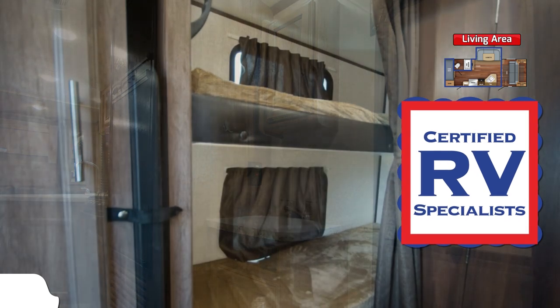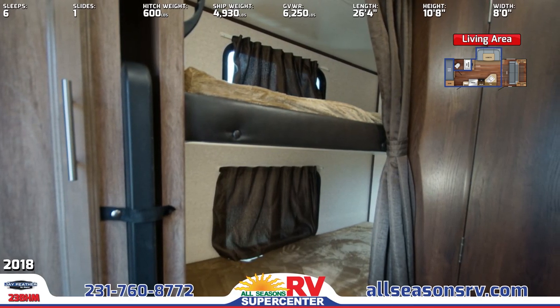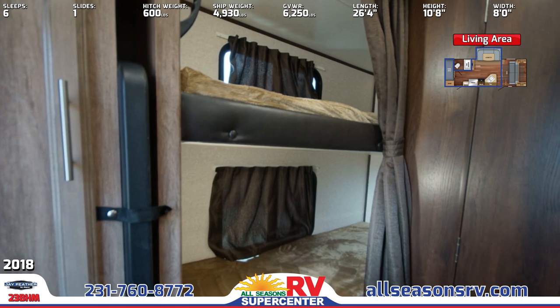The rear has double bunks with privacy curtains and teddy bear soft-touch bunk mats. Wall outlets and corner shelves are in each bunk, and a wardrobe is nearby.